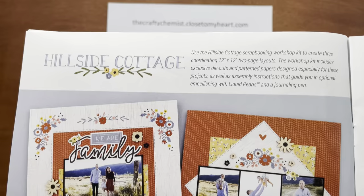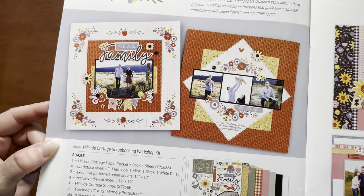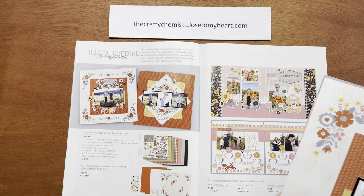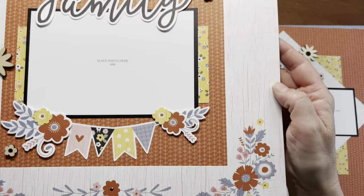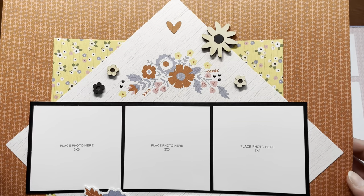Use the Hillside Cottage scrapbooking workshop kit to create three coordinating 12 by 12 two-page layouts. The workshop kit includes exclusive die cuts and patterned papers designed especially for these projects, as well as assembly instructions, and there's an optional embellishment with liquid pearls. I've put these kits together so you can see the three two-page layouts. This first one is so pretty and really features the paprika design. The white border is a die cut overlay, and the inside part is used on the next page — you can see the white diagonal strip was from the inside of the previous page.